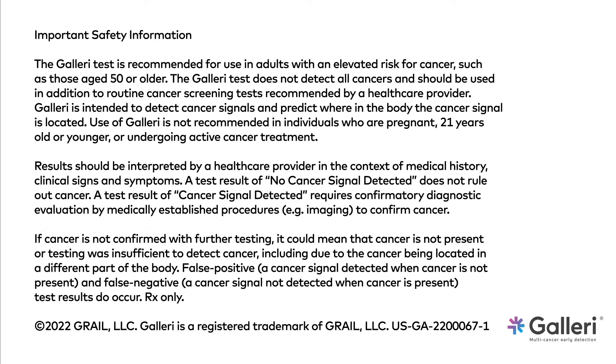It is not recommended in individuals who are pregnant, 21 years old or younger, or undergoing active cancer treatment. Galleri does not detect all cancers and should be used in addition to routine cancer screening. False positive and false negative results do occur.